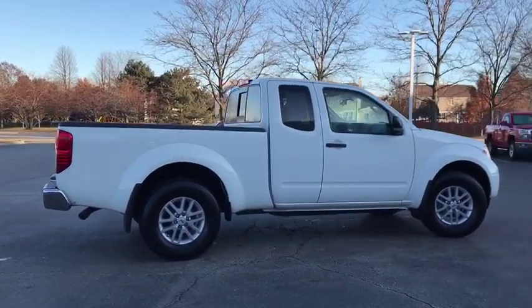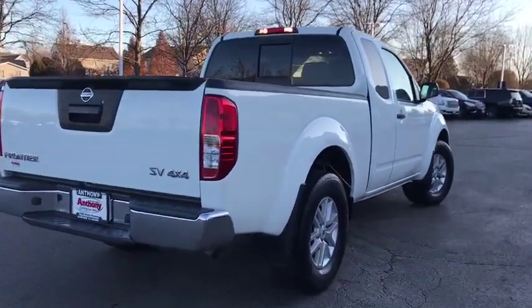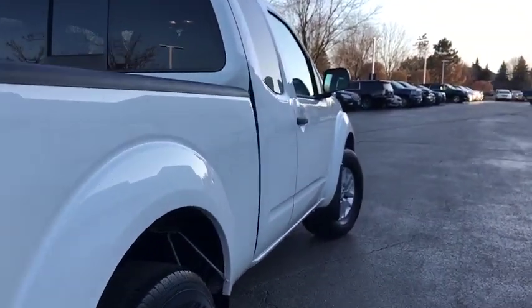The Frontier's interior comforts include cab versatility, under-seat storage, and seating for five. This vehicle has less than 45,000 miles. Come see the car for yourself.